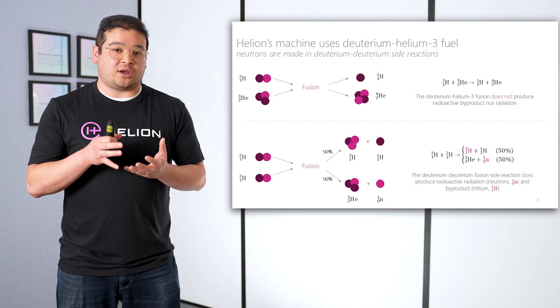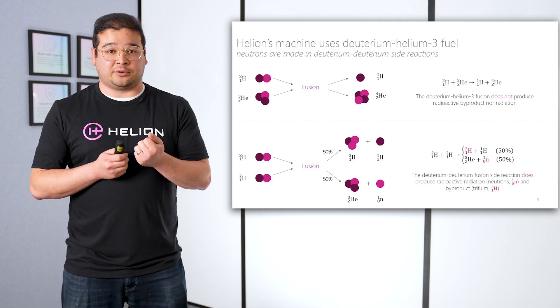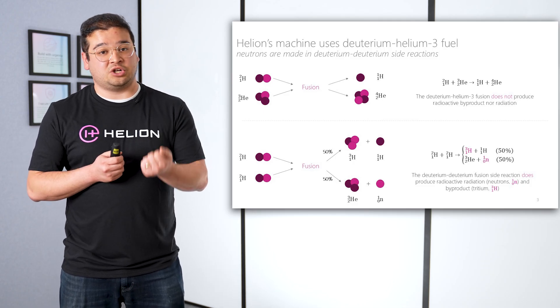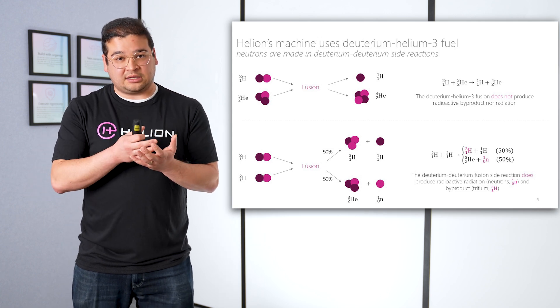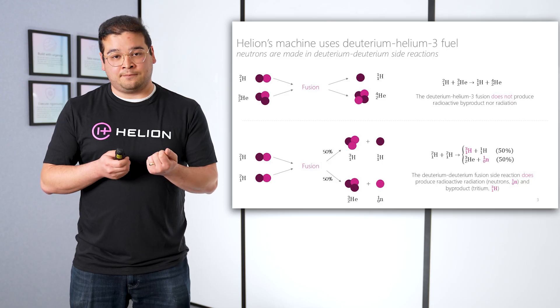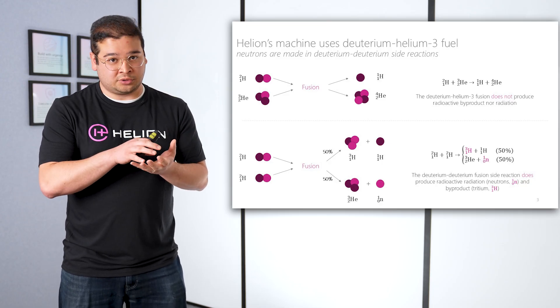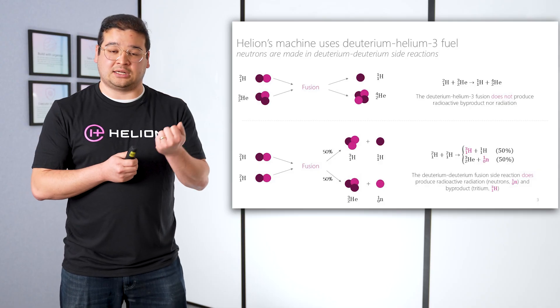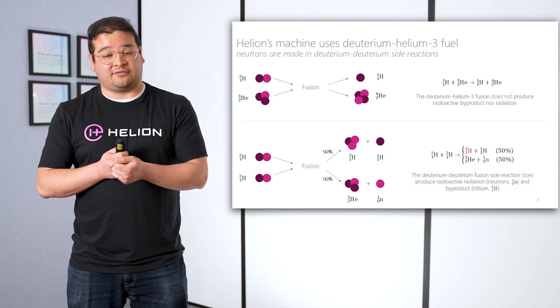We get our energy from charged particles, and that allows Helion to pursue advanced fuels like deuterium helium-3 fusion. The nucleus of a helium-3 is called a helion, and that's why we're Helion Energy. The reason that we like this fuel is not only does it create charged particles where we get energy, it creates a proton and an alpha.